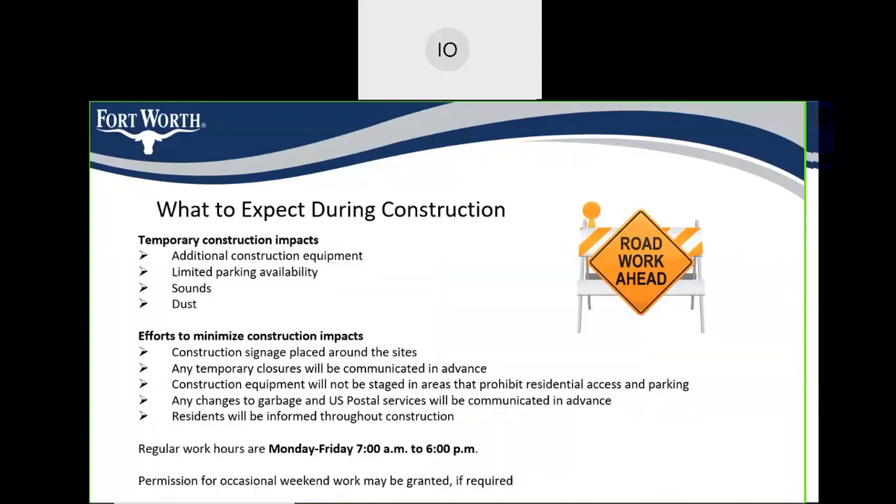What to expect during construction: temporary construction impacts include additional construction equipment, limited parking availability, sounds, and dust pollution. Efforts to minimize impacts include construction signage placed around the sites; any temporary closures will be communicated in advance; construction equipment will not be staged in areas that prohibit residential access or parking; any changes to garbage or U.S. postal services will be communicated in advance; and residents will be informed throughout construction about any updates. Regular work hours are Monday to Friday, 7 a.m. to 6 p.m., and permission for occasional weekend work may be granted if required.